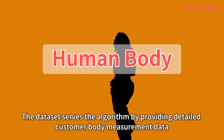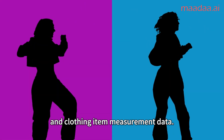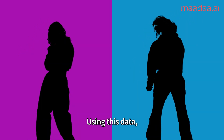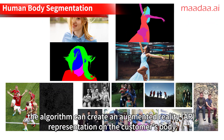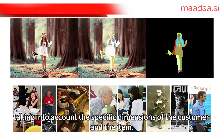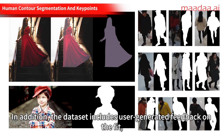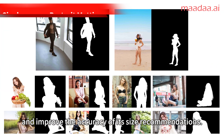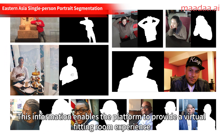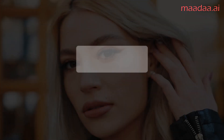The dataset serves the algorithm by providing detailed customer body measurement data and clothing item measurement data. Using this data, the algorithm can create an augmented reality (AR) representation on the customer's body, taking into account the specific dimensions of the customer and the item. In addition, the dataset includes user-generated feedback on fit, which helps the algorithm learn from previous customer experiences and improve the accuracy of its size recommendations, enabling a virtual fitting room experience.